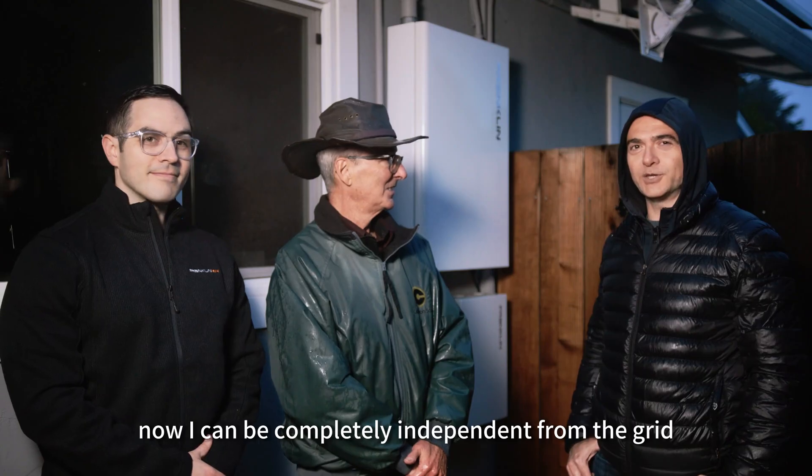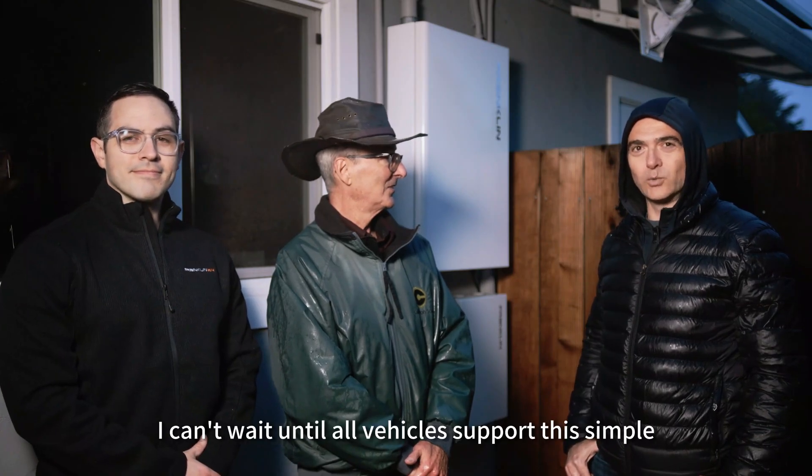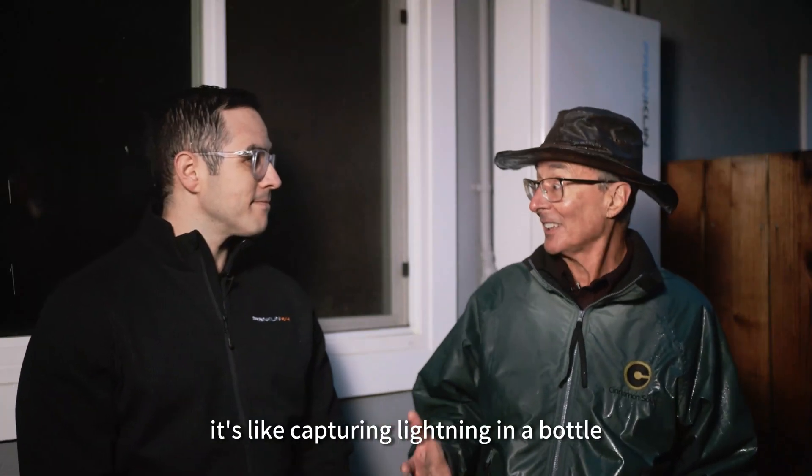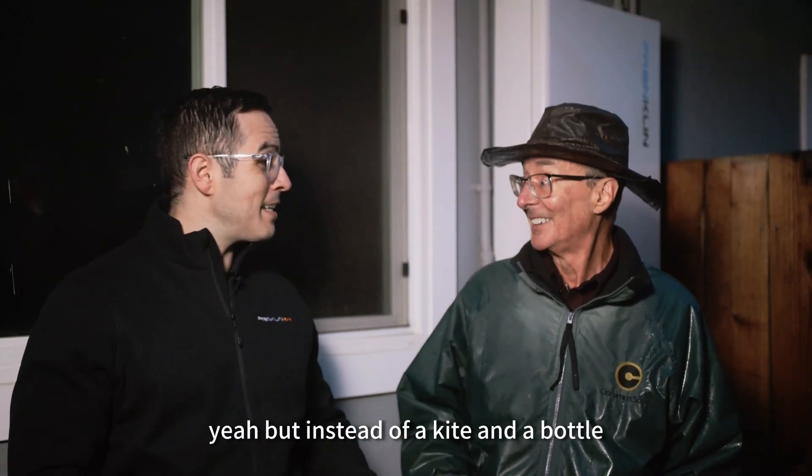Thanks for the boost, Franklin. Now I can be completely independent from the grid. I can't wait until all vehicles support this simple vehicle to load operating mode. It's like capturing lightning in a bottle. Yeah, but instead of a kite and a bottle, it's Franklin with your EV.